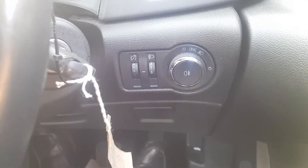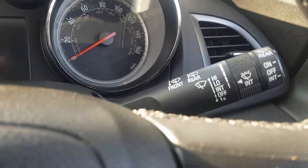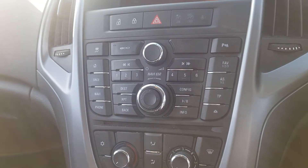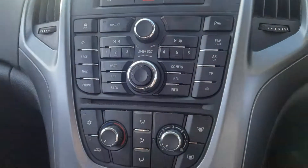So inside, you've obviously got your light controls there. Controls for the volume and settings. There's your wipers, limit control as well as cruise control. And then obviously you've got the sat nav, DAB, Bluetooth, ECO button as well as parking sensors to turn on and off.